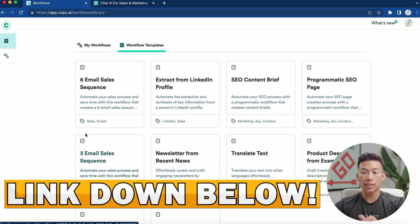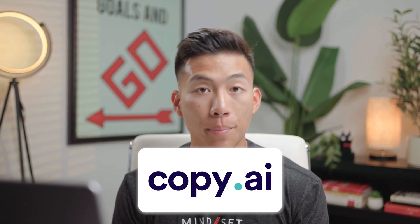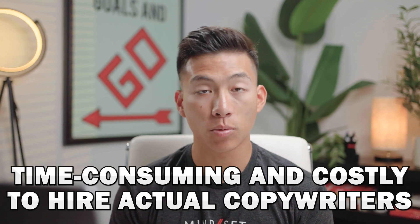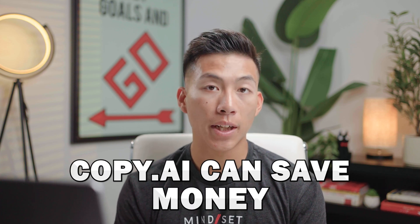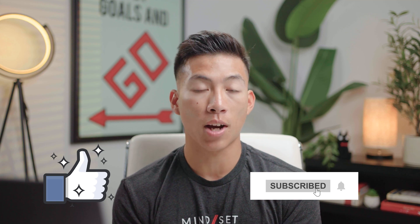We'll leave a link down in the description below for you guys to check out this platform. Overall, I think Copy.ai is a great platform for entrepreneurs and business owners, as hiring an actual copywriter can be really time consuming and expensive compared to using AI. While it's not perfect, it could save you a ton of time, money, and mental brainpower if you use it properly. If you want to check out Copy.ai, the link in the description won't cost anything extra but will support this channel. That's it for today's video — if you got value from it, please leave a like and subscribe for more videos like this.